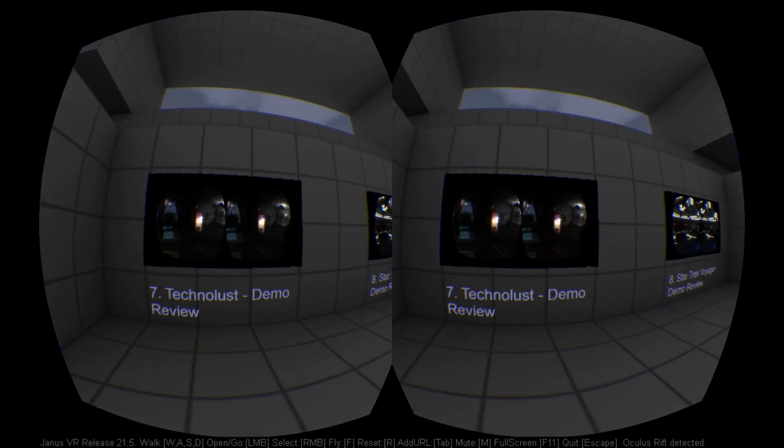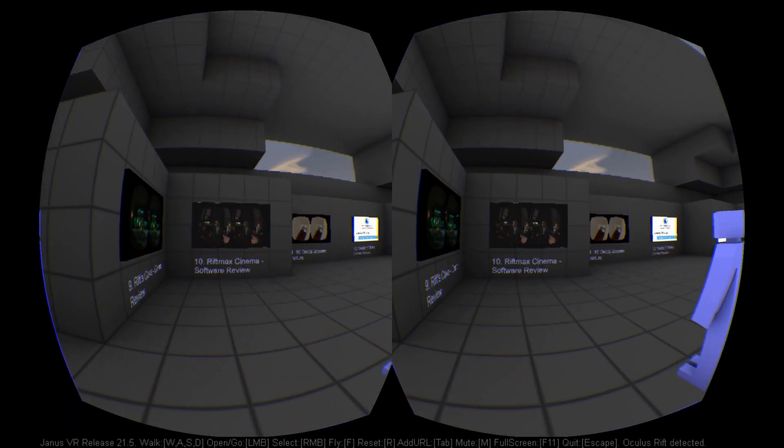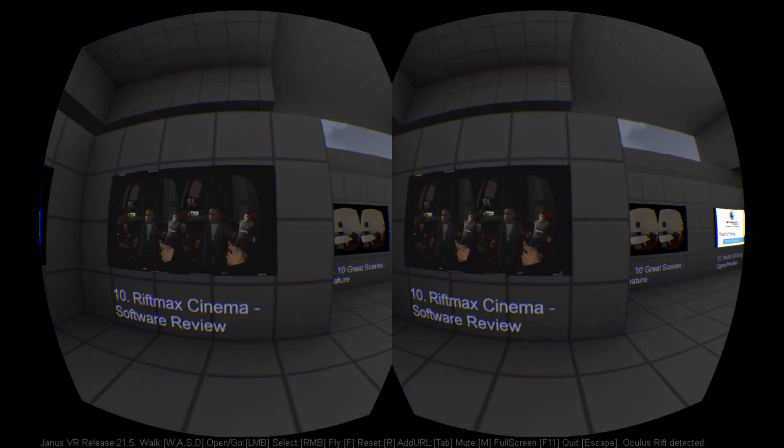If you're watching this video from within our Janus room, then welcome, and please do give us your feedback.